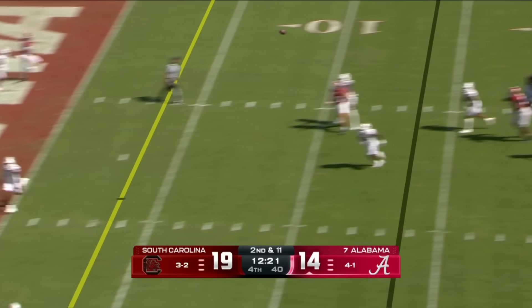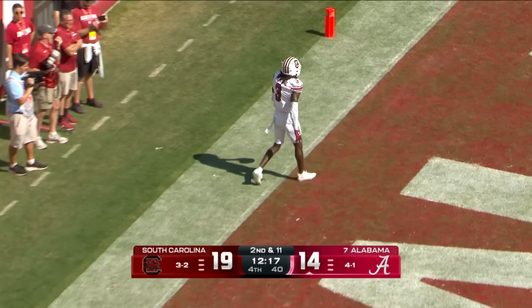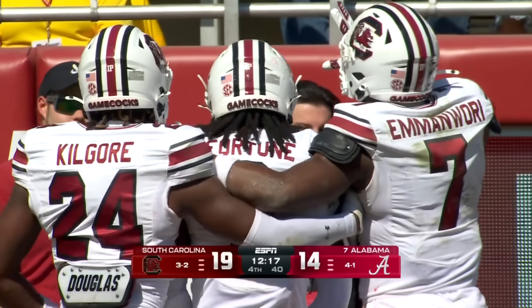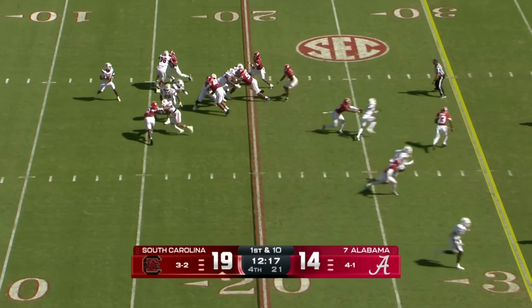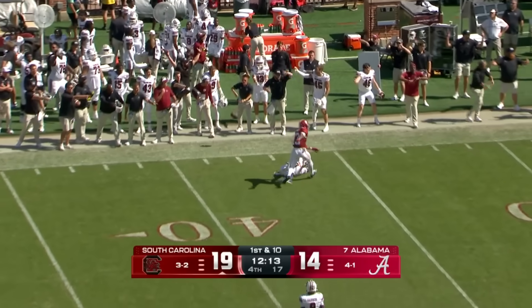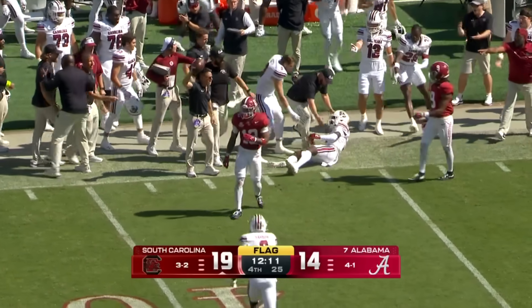Milrow back to pass, to the end zone — intercepted! O'Donnell Fortune with the pickoff in the end zone! We are starting to get to that point in the game. When you look up at the clock — Sellers downfield, and that's incomplete. A flag comes in as Malachi Moore was there — pass interference.